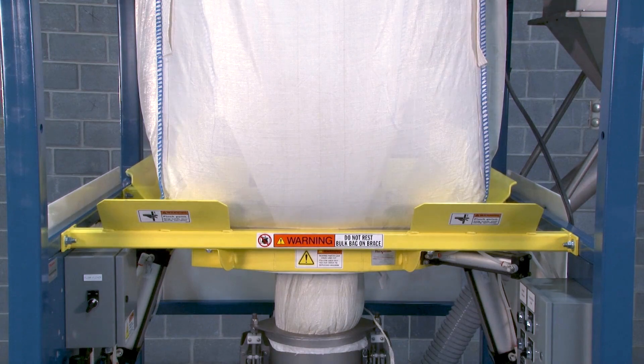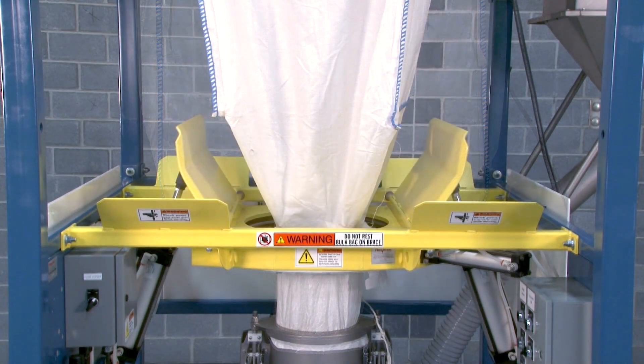Flow Flexor bag activators pneumatically raise and lower opposite bottom edges of the bag to promote material flow and complete evacuation.